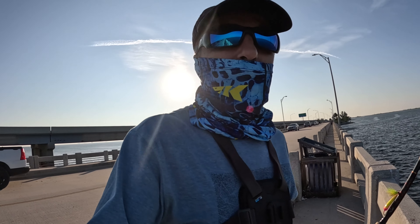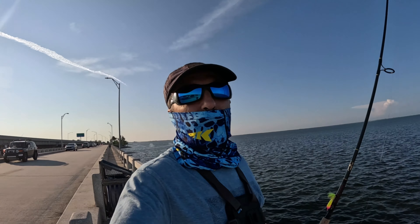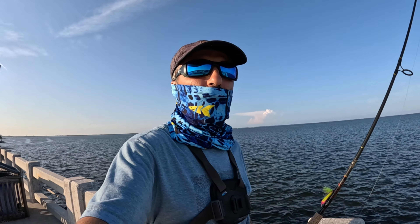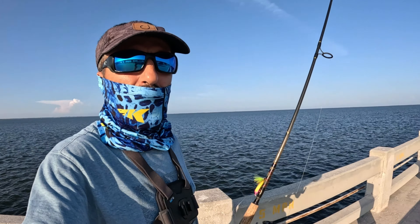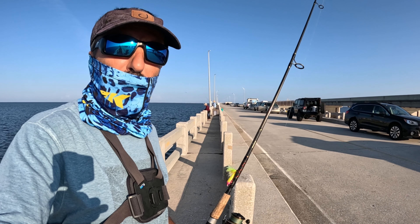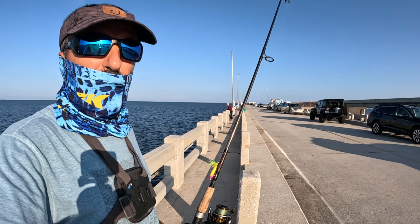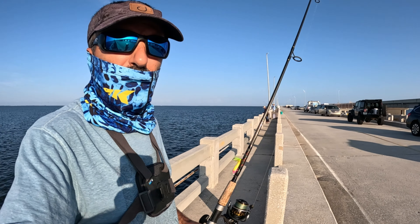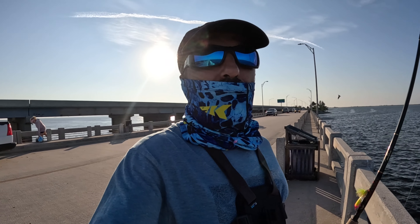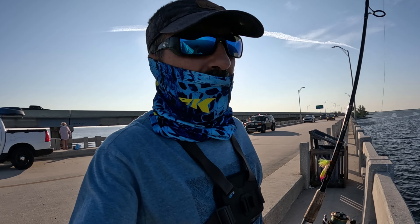What's going on guys, today we are fishing Skyway fishing pier. We are going to jig for some Pompano here. It's a lot of people here, as you can see, early in the morning, almost 7:30. So it's a lot of people jigging for Pompano. And after that maybe we can go and see if we can catch some Mangrove Snappers.